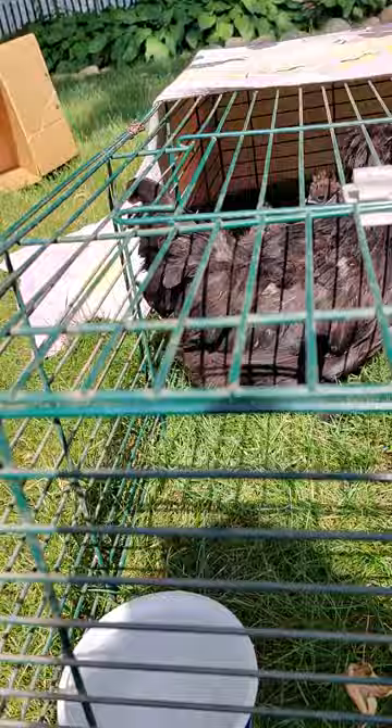Just yesterday my dad and I went to the swap meet for a daddy-daughter date and we weren't planning on coming back with anything, but I found this Silkie mom and three babies for $10, which is a really good deal. So I got them and right now they are chilling in this outdoor cage.